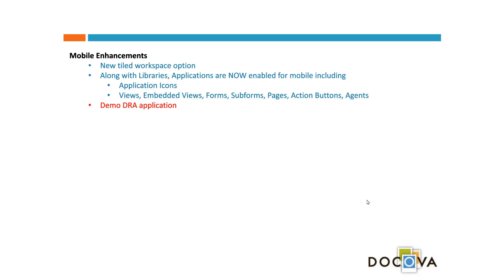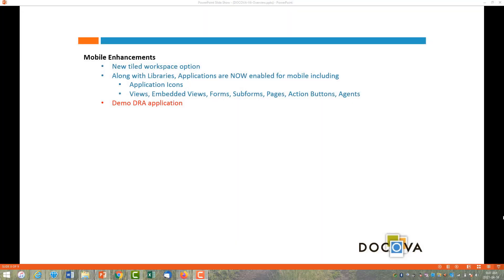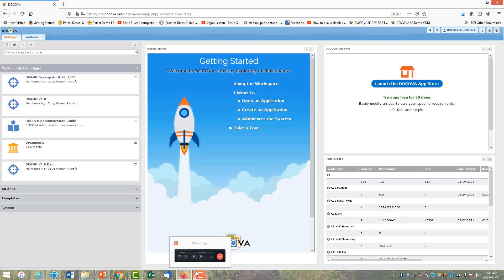Gary will now demo an application. Although not overly complex, it has great detail and includes both a desktop/laptop interface and a mobile interface. Gary will show embedded views and forms.